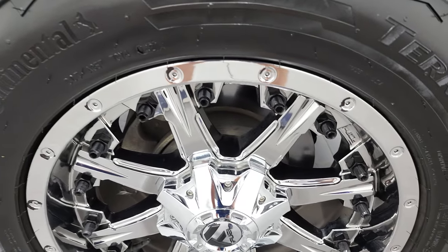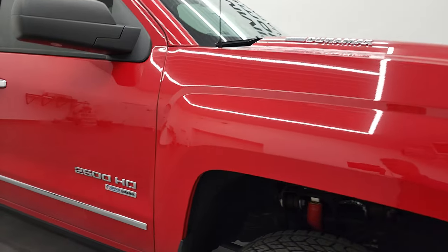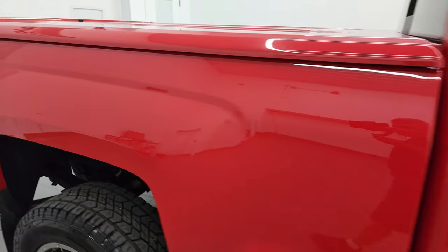Passenger side rim — no major scuffs or scrapes. As you go down this side of this 2015 Chevy Silverado 2500, take note of how clean that body is, how reflective and mirror-like that paint is.